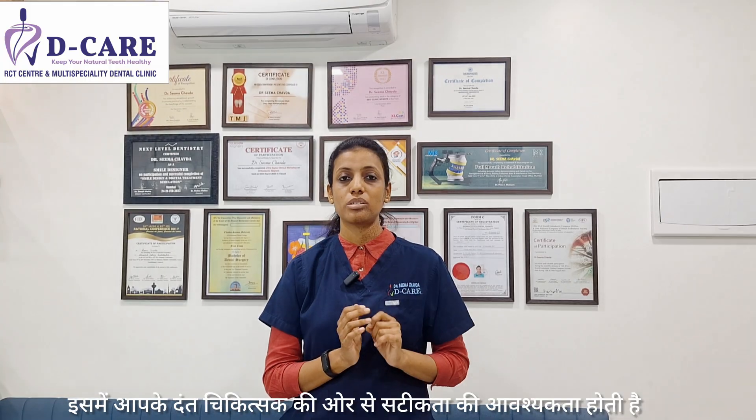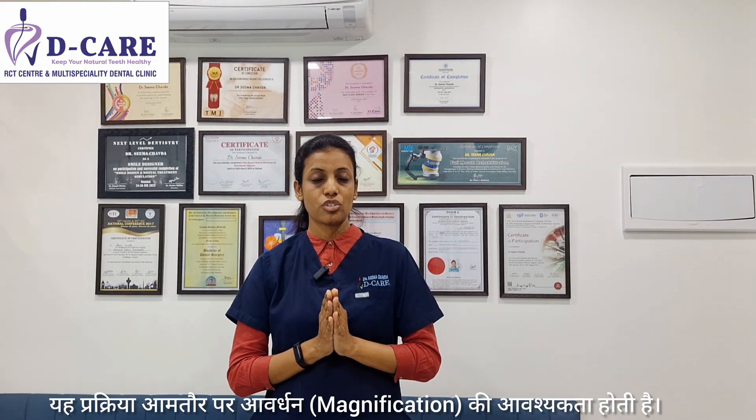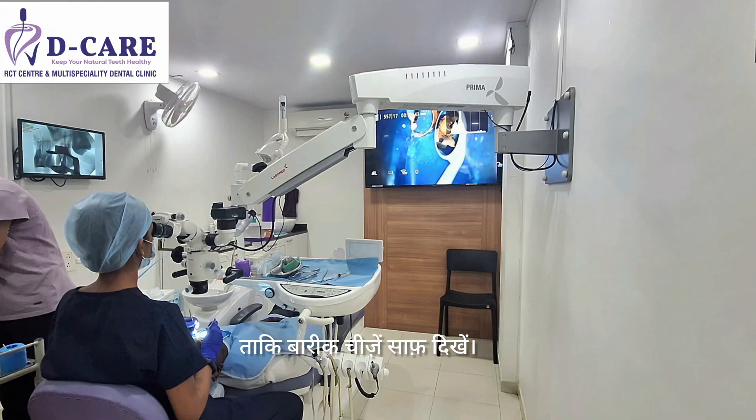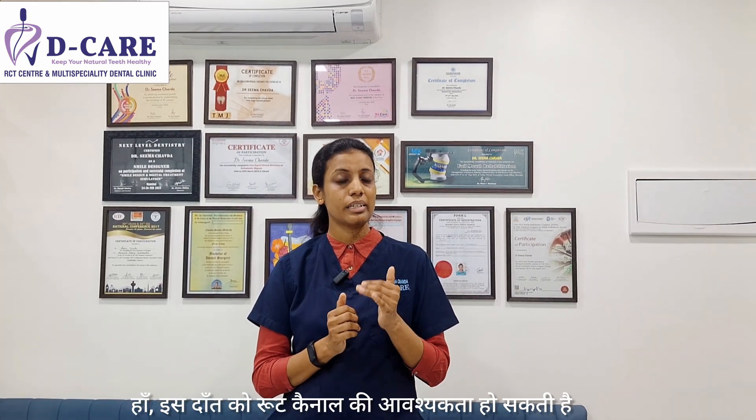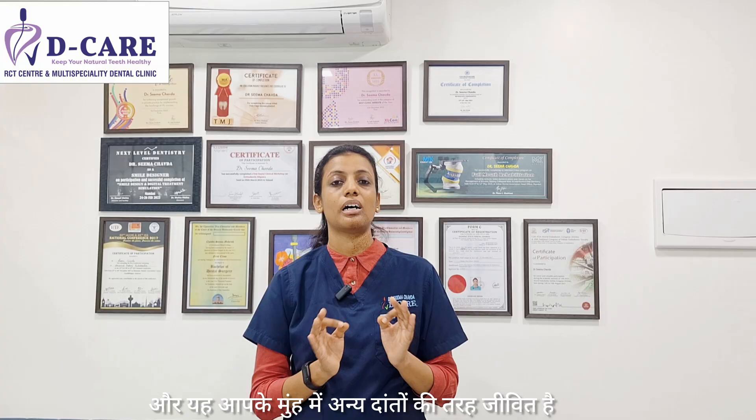The disadvantage is that it requires more precision on the part of your dentist. They have to very skillfully remove the decay while working close to your nerves and still preserve the health of your tooth. This procedure usually requires magnification — either under loops or microscopes — so that such precision work can be done. The other disadvantage is that this tooth might require root canal treatment in the future, but most cases survive this treatment and remain healthy for years.